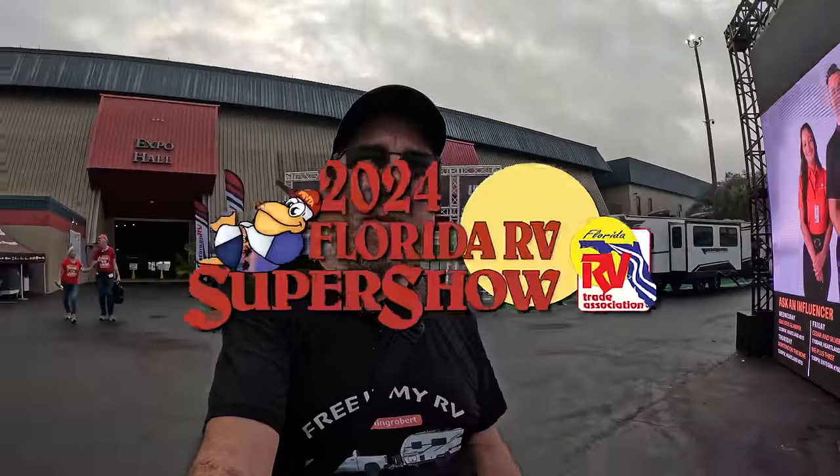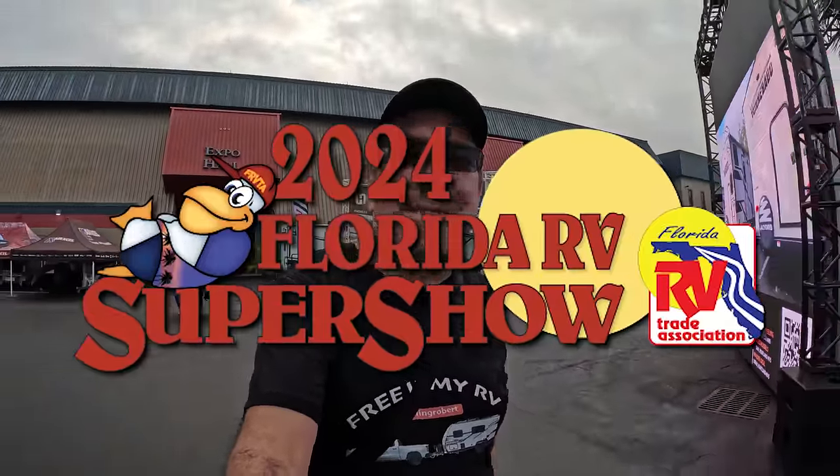It is once again that time of the year. Greetings from the 2024 Florida RV Super Show. Today is very quiet because it is industry day, so we might be able to go into some campers.